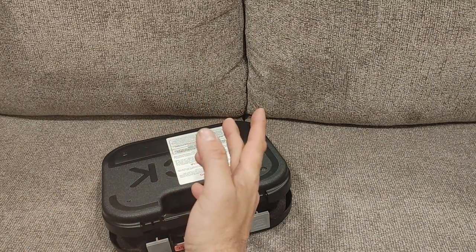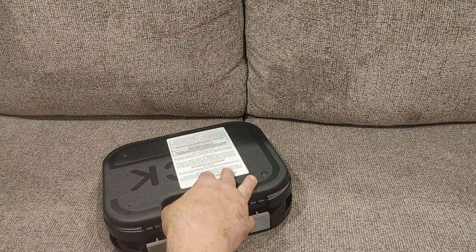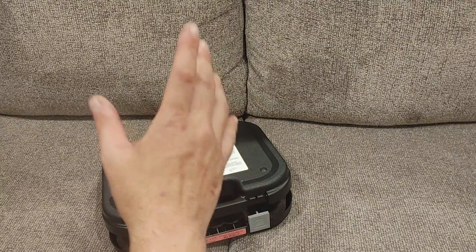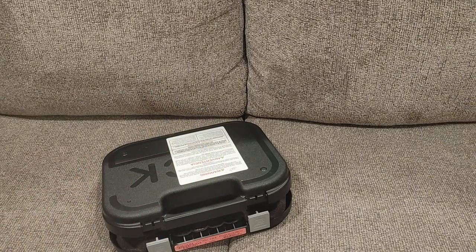Hey guys, Joe here and thanks for checking out another video on the channel. I wanted to show off something that I recently acquired because it's something I've never had before. I've had Glock, obviously, but I haven't had this particular one.